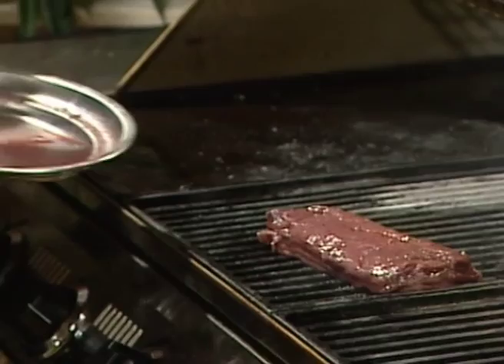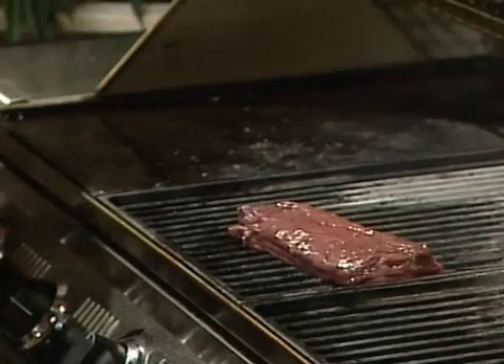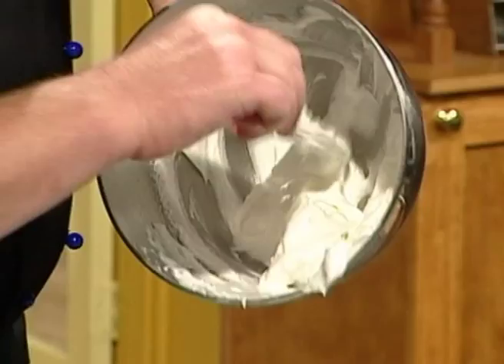Now that the barbecue's hot, Benjamin puts the lamb loin on. It'll take about 12 to 14 minutes in total for a medium result. The leftover marinade will be used in the sauce. Meanwhile, Vik prepares the pavlova baking tray with a little bit of grease proof or baking paper, and the whipped egg white gets spread out as for a Swiss tray.